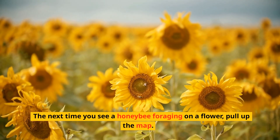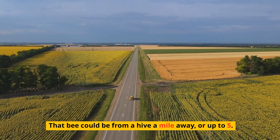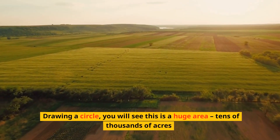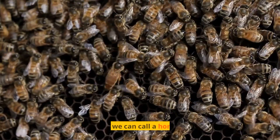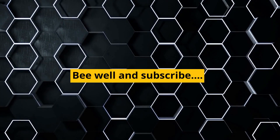Some beekeepers believe that the great amount of bearding you see during a nectar dearth are foragers that chose to stay home rather than aimlessly waste energy. The next time you see a honeybee foraging on a flower, pull up the map. That bee could be from a hive a mile away, or up to five. Drawing a circle, you will see this is a huge area — tens of thousands of acres. The last thing we can call a honeybee is lazy. Be well and subscribe.